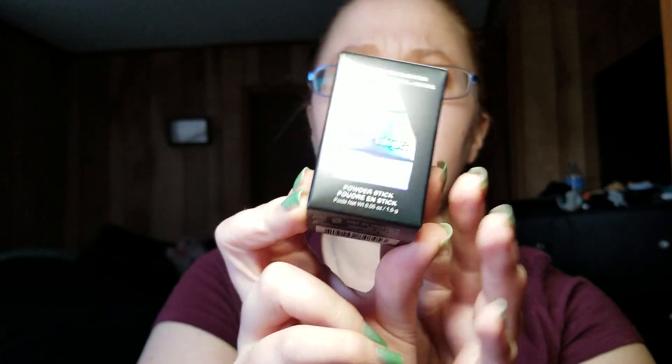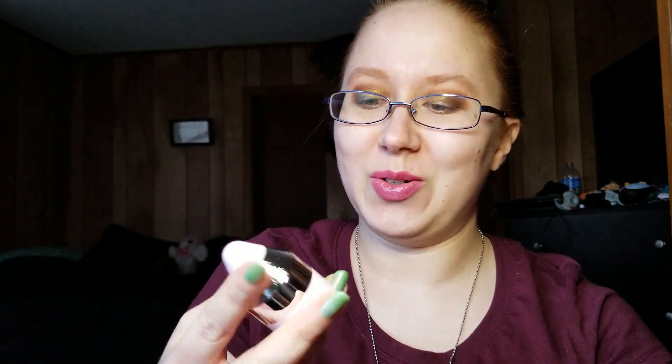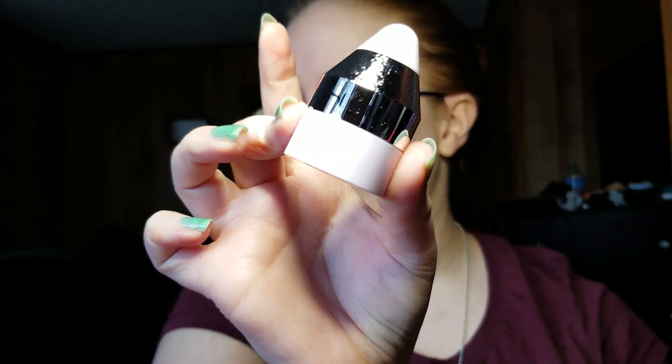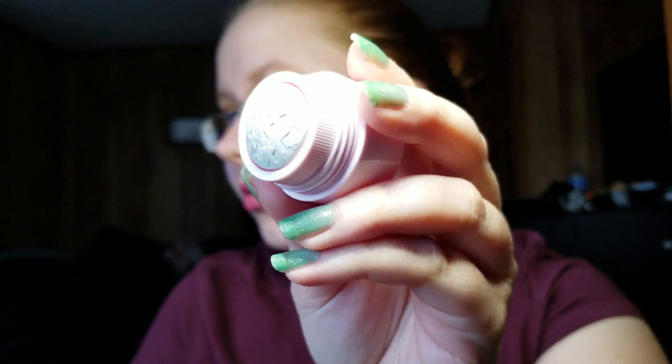Next we have a Tréstiqu All Over Starlighter Powder Stick in the shade Ultra Violet. It says it is pocket-sized, travel-friendly, glow on the go. It looks like a little crayon pen thing, and it's a twist cap. It's got little stars all over it — it looks like it's going to be a purple iridescent. I'm going to swatch it right here.